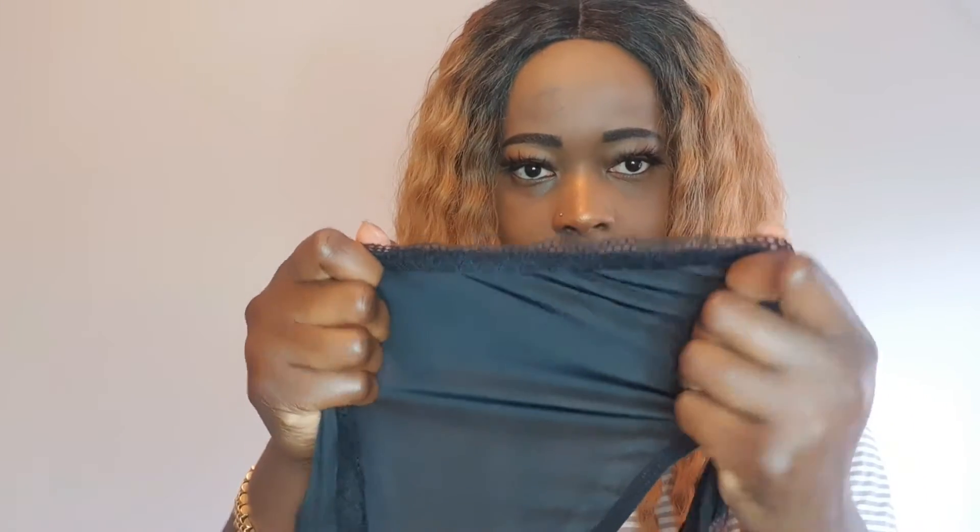Moving on to the bottoms — they actually look like that. They are a bit big, but that's all I could get. They've got a little bit of lacing at the top as well. Everything is just plain. I'm just going to try them on if I can get into them.